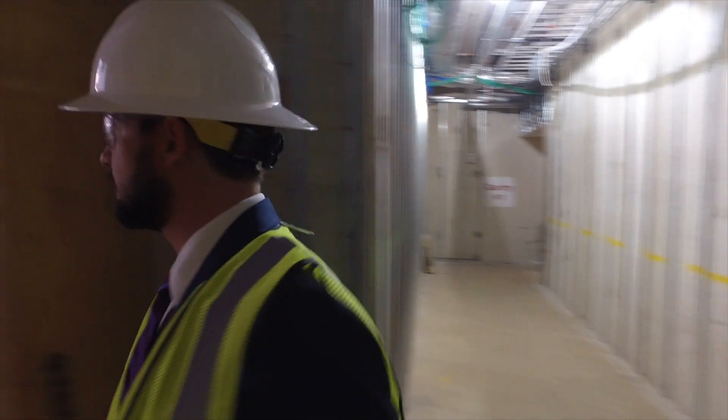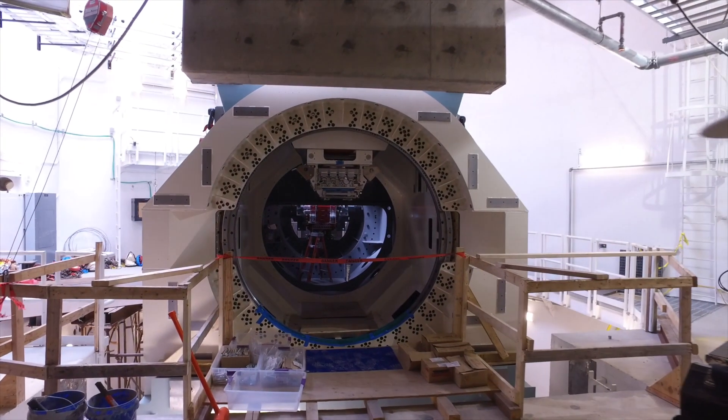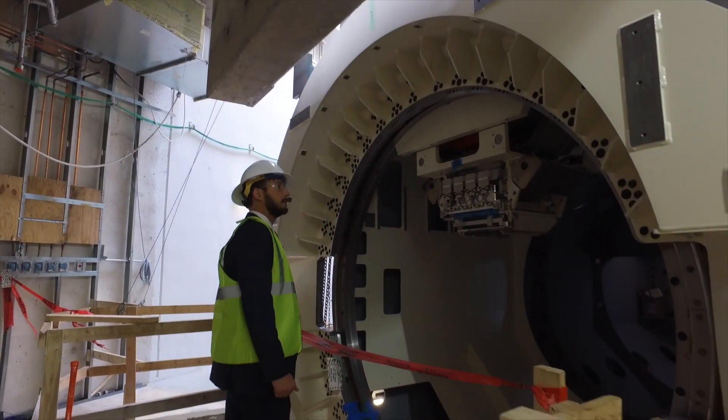This is going to be a very unique center. The collaboration between Johns Hopkins and Children's National is the first thing that sets us apart. Having those two centers working together basically doubles the amount of resources we have.